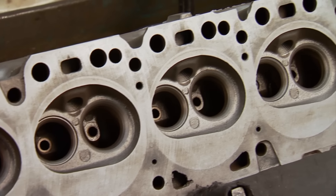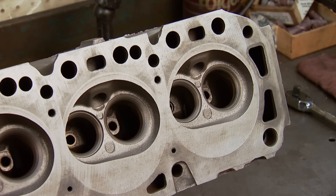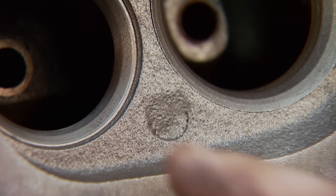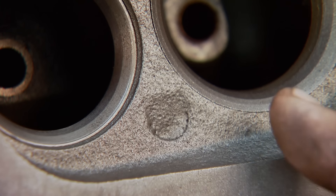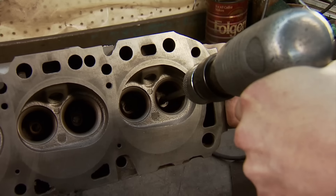When the lead was removed from pump gas in the 70s, the cast-in exhaust seats couldn't take the abuse. Even though they look like they've been replaced, look how far these have sunk compared to the intakes. That lead was a great upper cylinder lubricant, but since we can't get that at the pump anymore, we've got to install some hardened exhaust seats. Before we can do that, we've got to put in some liners. First, we need to knock out the old liners in the intake guides.